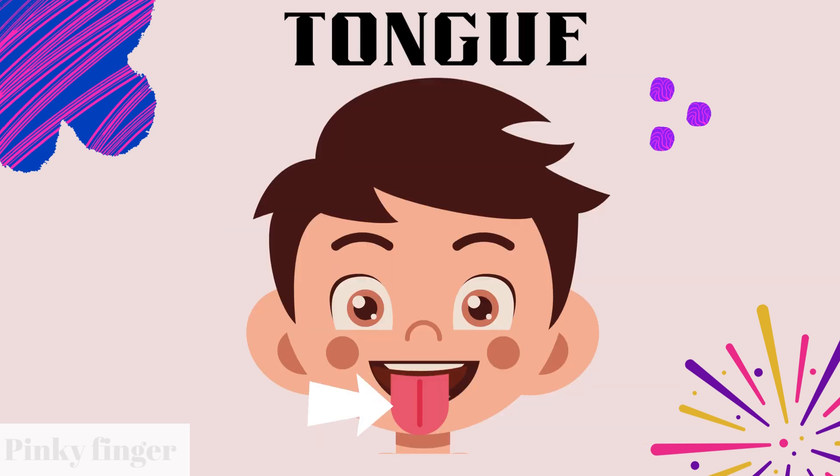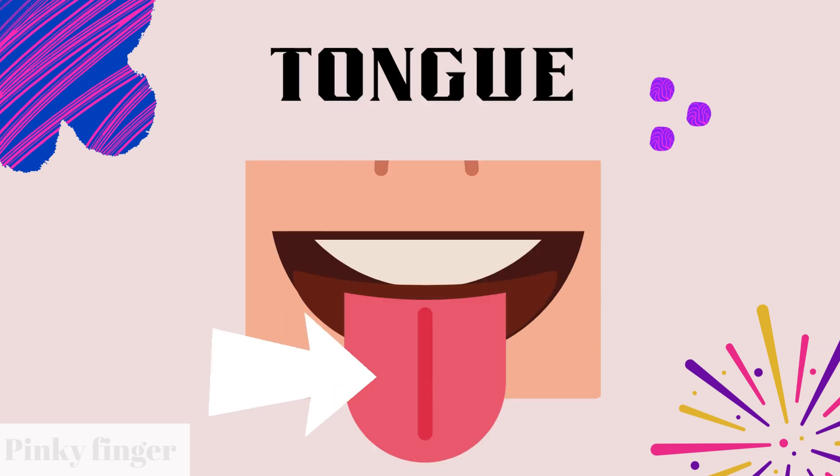Do you know what is this? Yes, it is tongue. Can you put your tongue out? Yes, this is tongue.